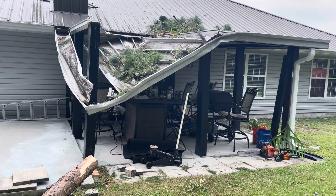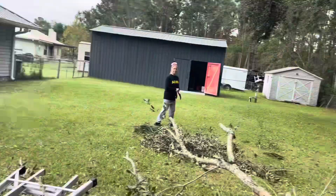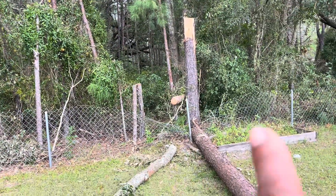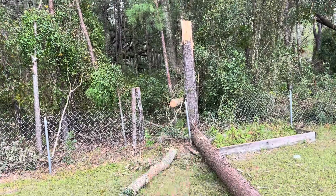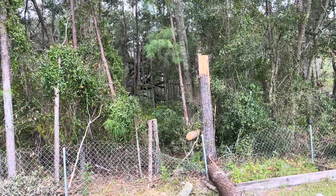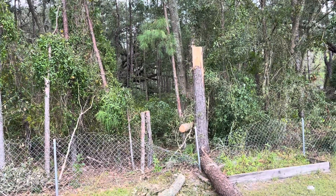We actually originally didn't have any damage, but what we did have was over here. As you can see that tree there, that tall one there, and that one there — they were leaning. From the storm, they were leaning very prominently towards the house.